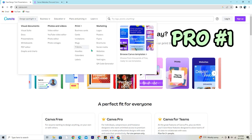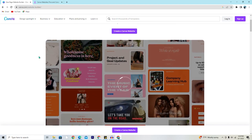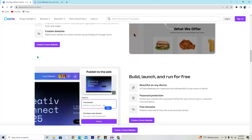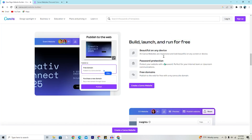Pro number one: both the free and the pro version allow you to build websites on Canva. The pro version will give you more templates to choose from, but you can build with both free and pro. Pro number two: when using Canva as the hosting provider, you can develop and publish a website at completely no cost. Free website — that's just not something people say anymore.